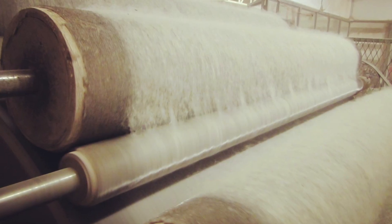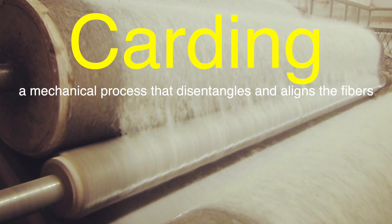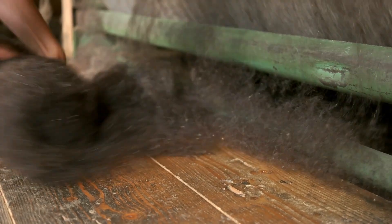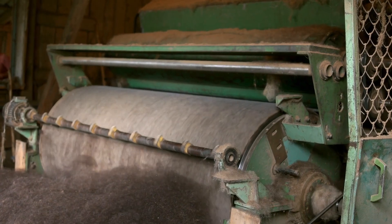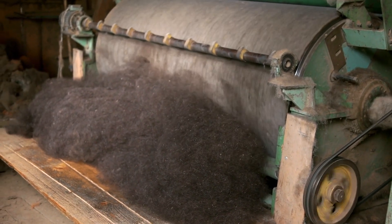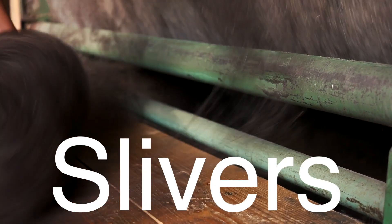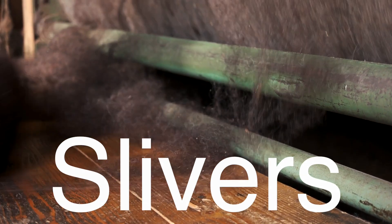Once the wool is clean, it undergoes carding, a mechanical process that disentangles and aligns the fibers. The wool is passed through a series of wire-toothed rollers, which separate the fibers and lay them parallel to each other. This step is crucial for producing a smooth, even yarn. During carding, the wool is also blended, where fibers of different qualities or from different sources are mixed, to achieve a uniform product. The result of carding is a continuous web of wool, which is then divided into narrow strips called slivers, ready to be spun into yarn or further processed depending on the desired end product.